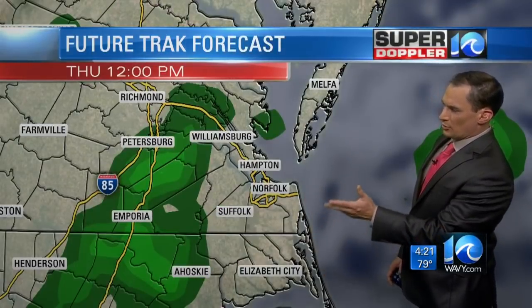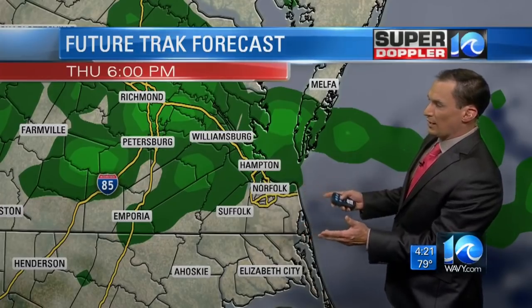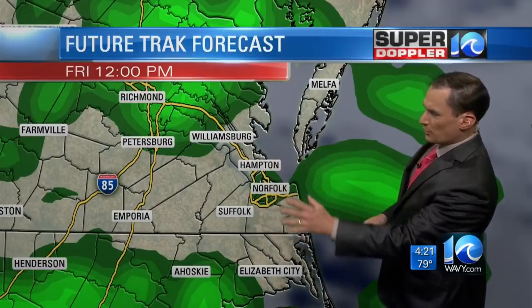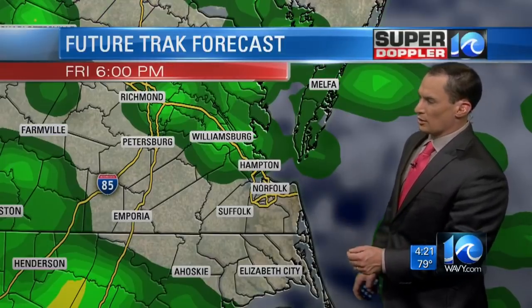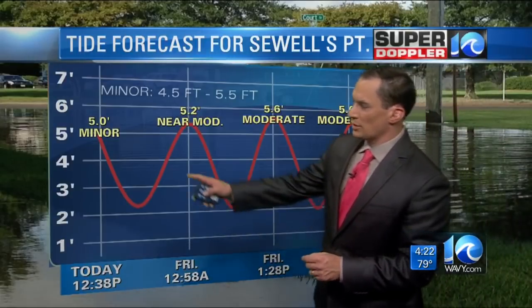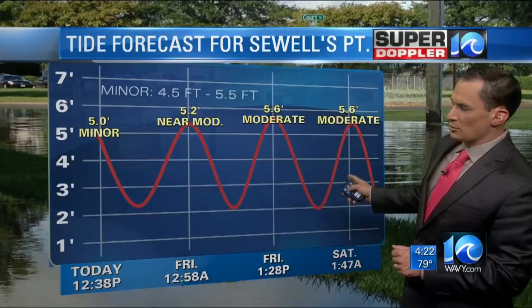There'll be a few showers coming in — these are the rain bands that we're talking about, and they'll produce quite a bit of rain at times. But the rain's going to be more continuous overnight, and tomorrow we'll see quite a bit of rain. There'll be a lot of fill-in of these gaps with at least light rain showers, and then it's going to increase going into Friday evening. The tides are going to increase too. We're looking at minor tidal flooding for today and later this afternoon.